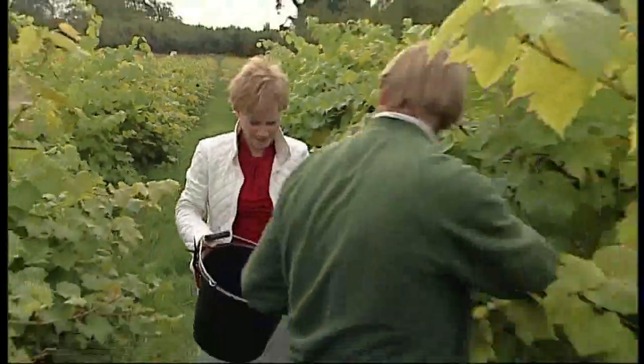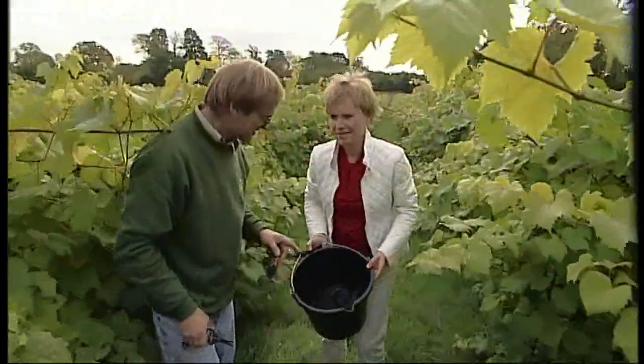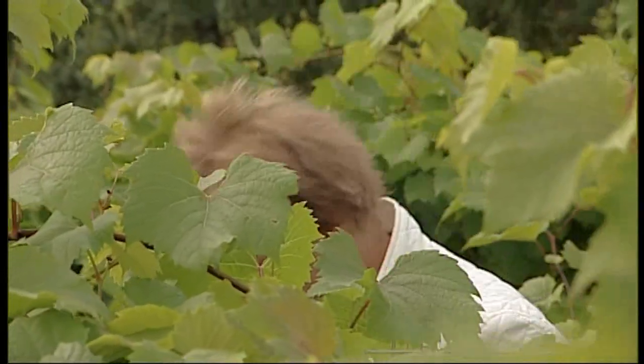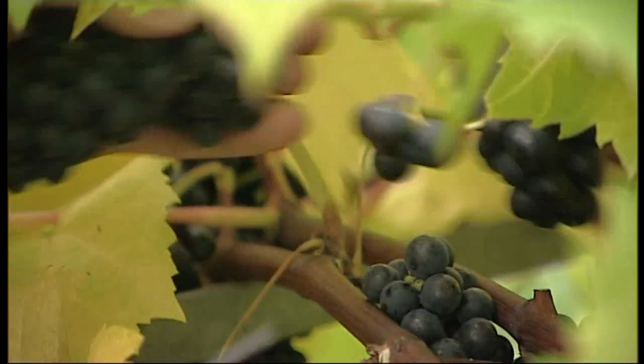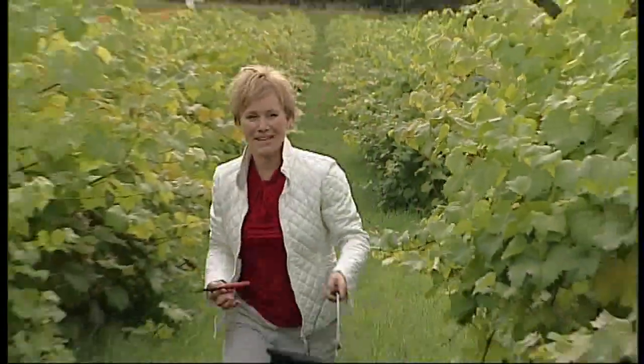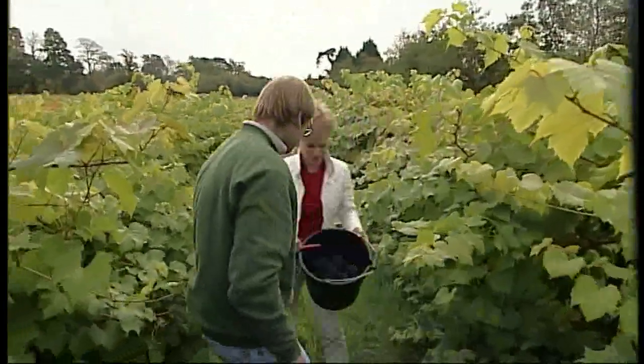Is that enough for a bottle of wine? Getting very close, a few more bunches. So how many bottles of wine will these grapes make for you? On average we produce about 35 tonnes, sometimes higher, sometimes lower. And we'll get from that about 40,000 bottles. 40,000 bottles? There must be a bottle of wine now — I think you've got one bottle. Hooray!